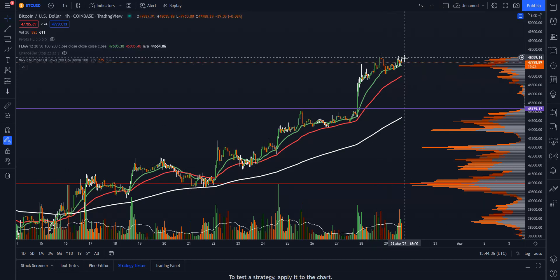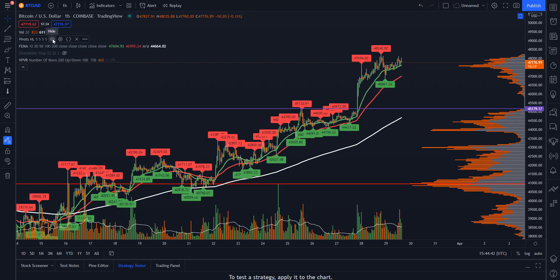Next we're going to look at Ethereum. You can also see some wicks coming in, so we'll need to see if that's an area we can get through. If we turn on our pivots, that level is going to be around 48,240.